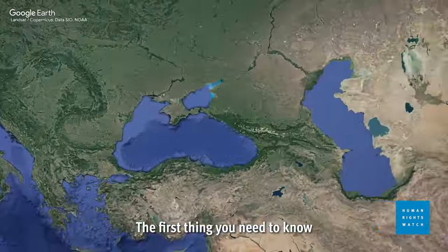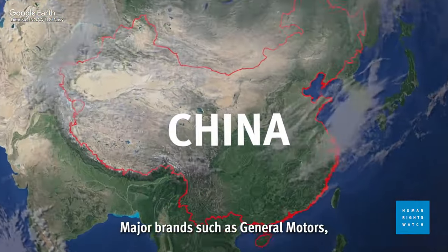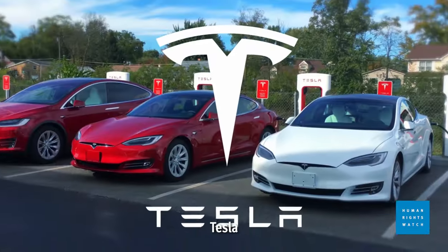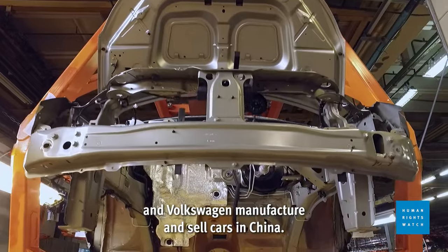The first thing you need to know is that factories in China make the most cars in the world. Major brands such as General Motors, Tesla, BYD, Toyota, and Volkswagen manufacture and sell cars in China.